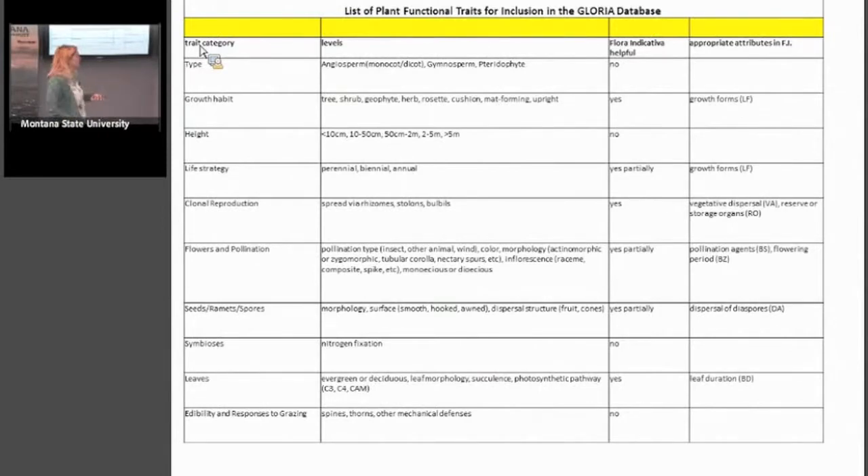I can send you this list if you're interested. Clonal reproduction could help a plant move easily to a new micro-habitat. Seed longevity, response to grazing, and whether leaves are evergreen are all relevant factors.